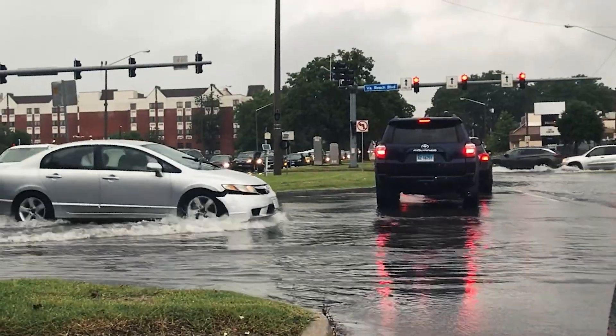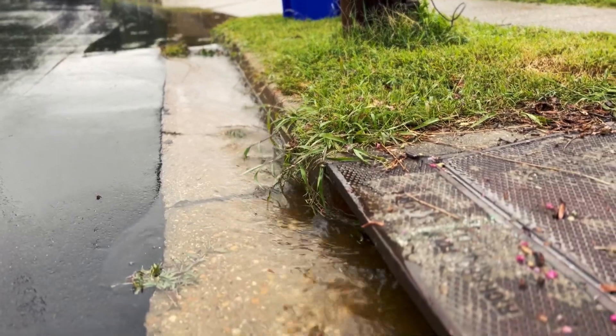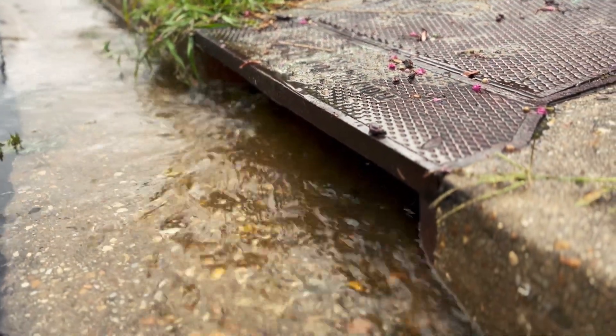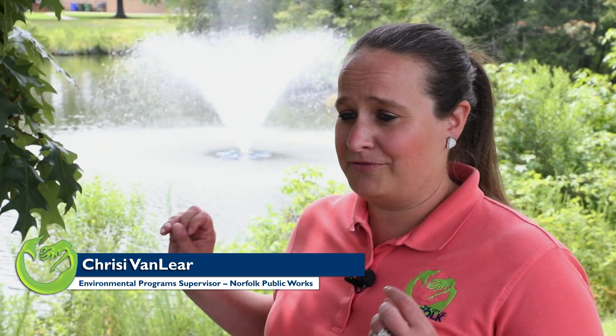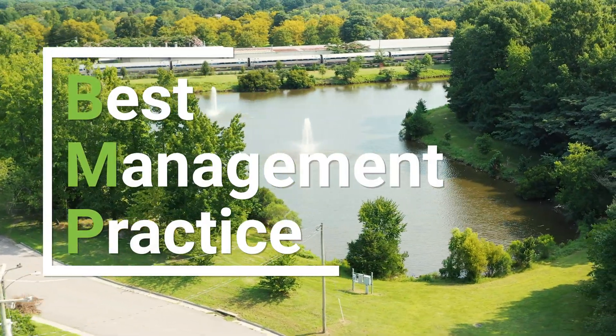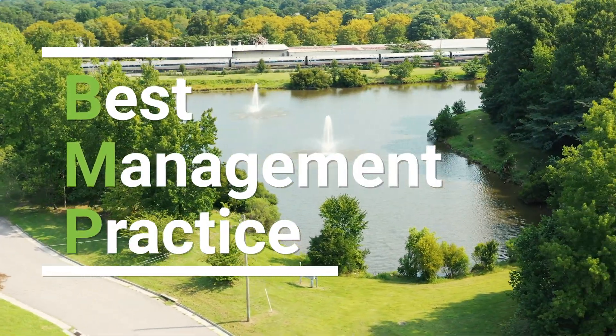Stormwater BMP is what's going to take all of the stormwater — the runoff that comes from your roads when we have a significant rain event. It's going to take it all and filter it out before it hits our system and ends up ultimately in our waterways. It's a best management practice and it's what you find all around the city. The goal is to reduce pollution.